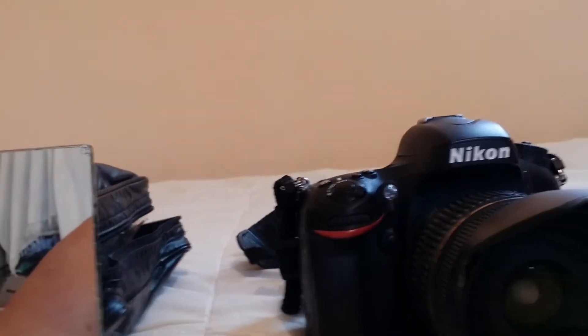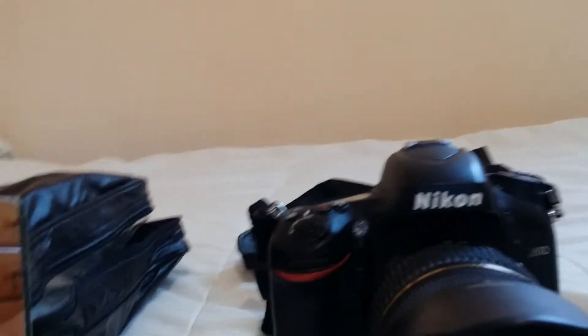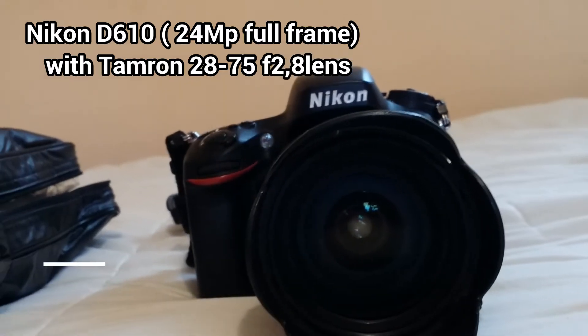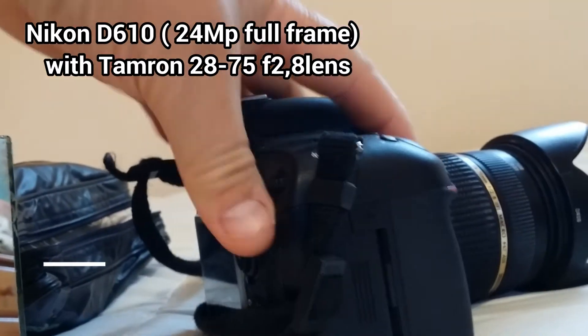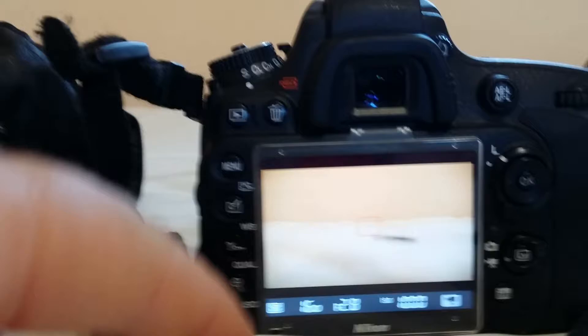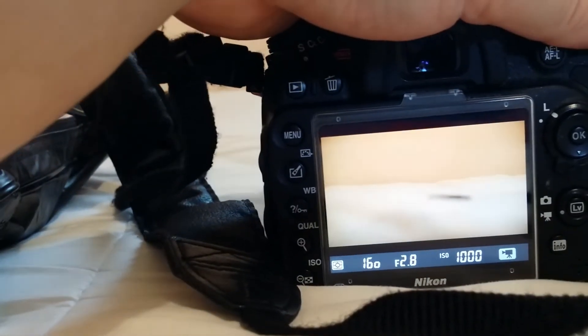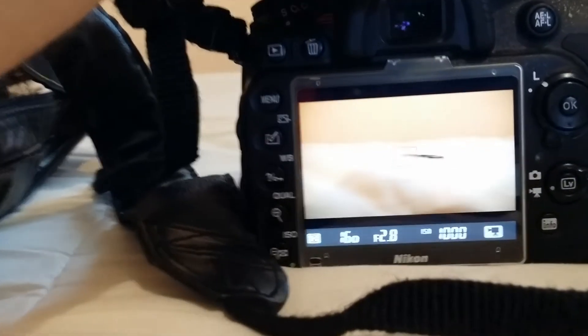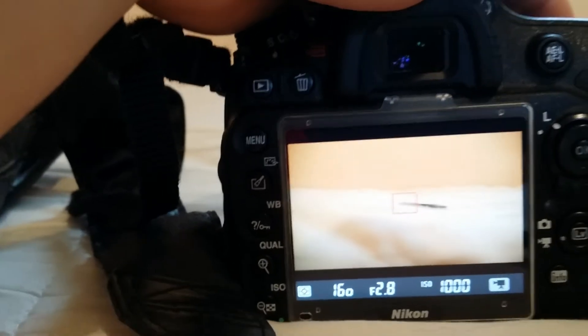Then I decided that if I buy the next camera, it will be a full-frame camera which I will use for quite a long time. That's the Nikon D610, which of course is an excellent full-frame camera for making photos and for making videos too. It's an excellent machine.